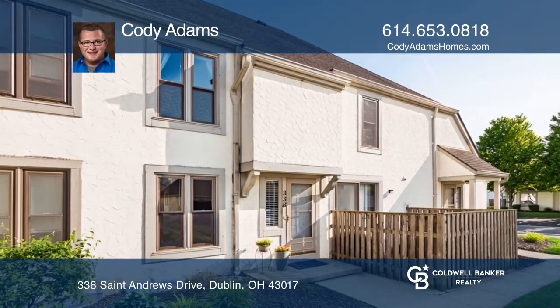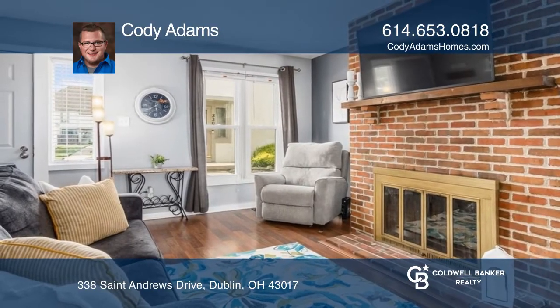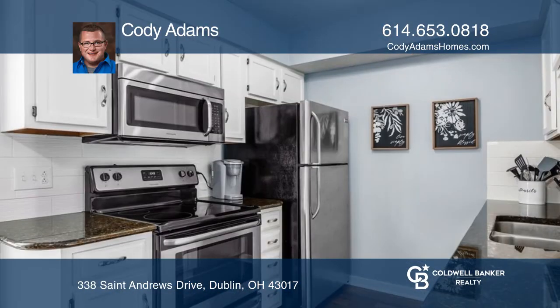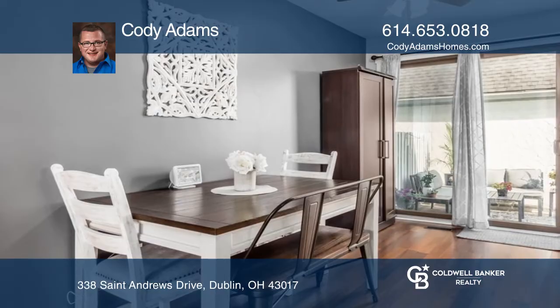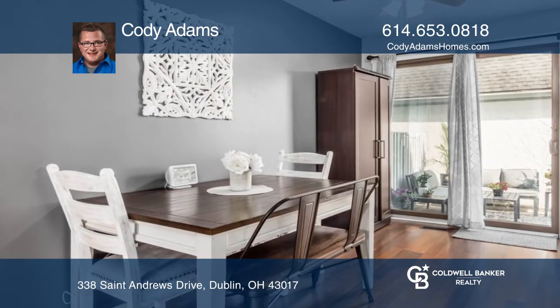Welcome to this charming, updated two-bedroom and one-and-one-half bathroom condo with a full, unfinished basement. Features include updated white kitchen cabinetry with granite countertops, fresh paint, a newer hot water tank, and a central vacuum system.